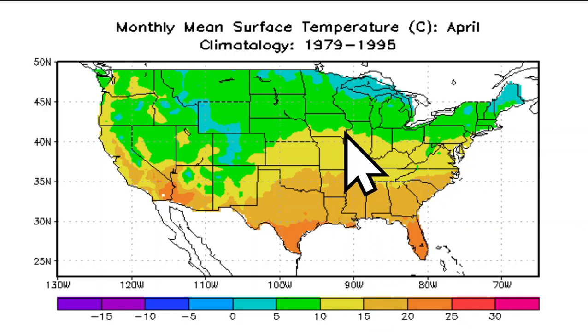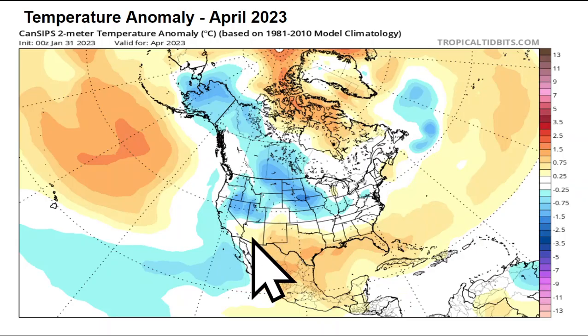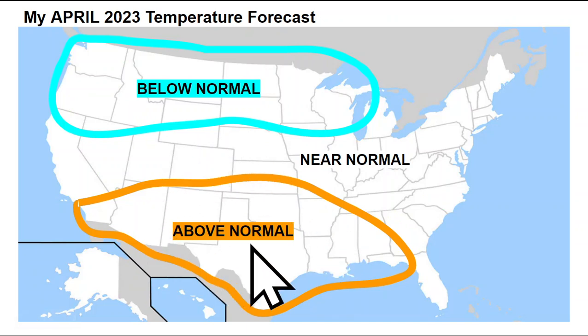Looking ahead to April, we start to see the warmer-than-normal temperature anomalies trend farther north as the sun angle gets a little higher in the sky, with active weather continuing across the eastern two-thirds of the country. Through this April it does look predominantly cooler across the northern and central portions of the United States into southwestern Canada, with warmer-than-normal temperatures from Florida, the immediate Gulf Coast westward towards New Mexico, Arizona, and Texas. The temperature forecast does line up to be near-normal across the eastern United States including the northeast, the mid-Atlantic, and parts of the Midwest westward toward the Rockies.